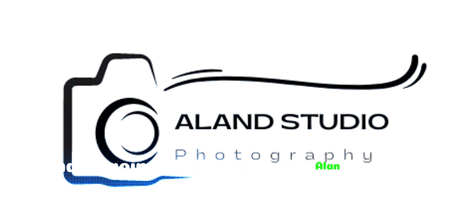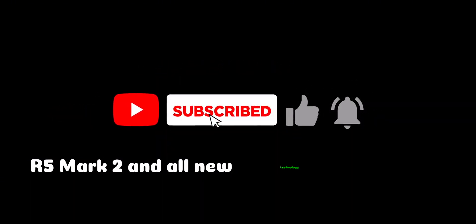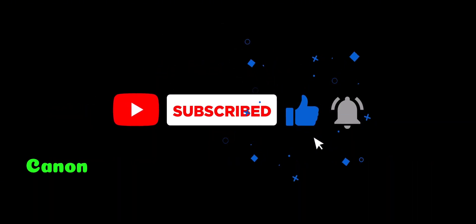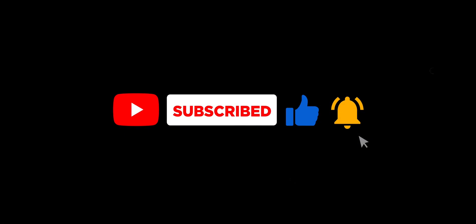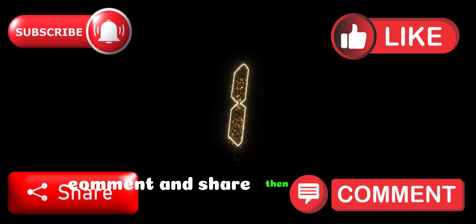What's going on guys, here is Alan in Alan Studio. Let us provide information about the new Canon EOS R5 Mark II and all new technology coming on this camera. Before we start, if you are new here, please like, subscribe, comment, and share — then let us start.